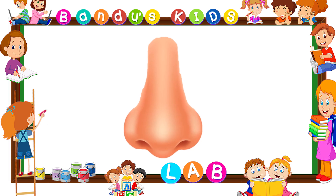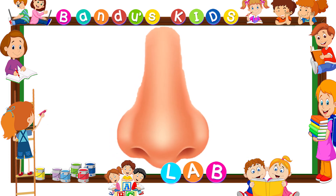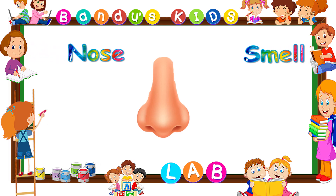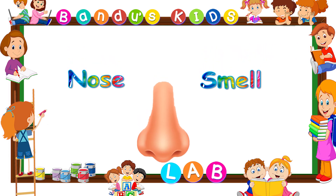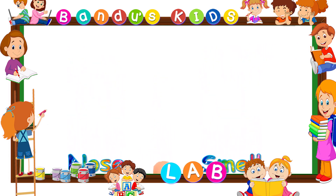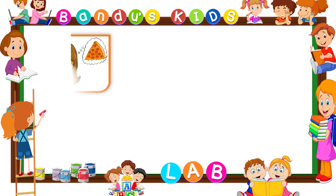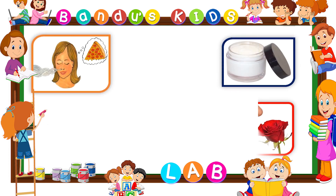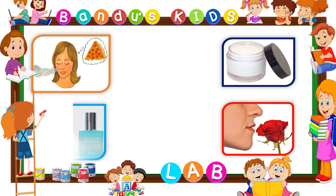Nose. Nose helps us to smell. N-O-S-E, nose. S-M-E-L-L, smell. We are able to smell different objects with the help of our nose.